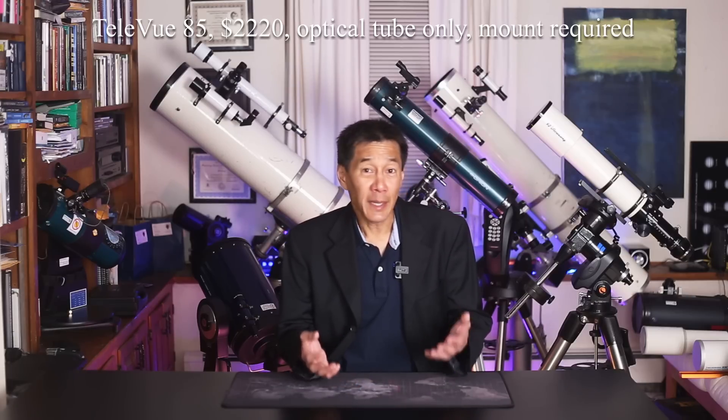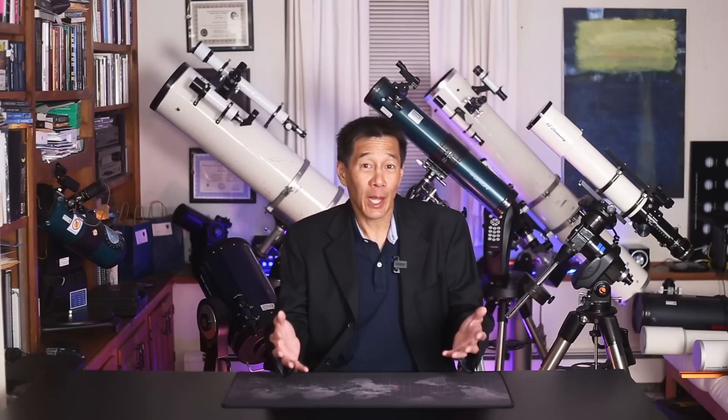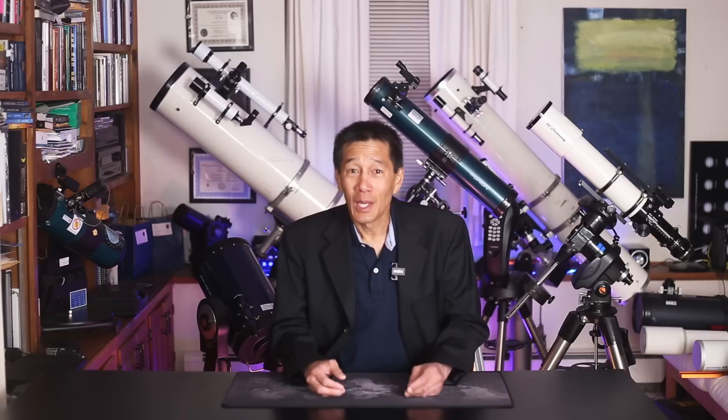The last telescope on this list is the Tele Vue 85. It's kind of strange to see any Tele Vue product on a list like this, but I don't see nearly as many of these out there as I think should be out there. I got a letter the other day from somebody who said they want an Astro-Physics Stowaway — it's the only thing that's going to make them happy. Think of what you're going to give up to get that thing in terms of time, resources, and money — you may never get one. I don't know of any owner of a Tele Vue 85 that isn't thrilled with it.